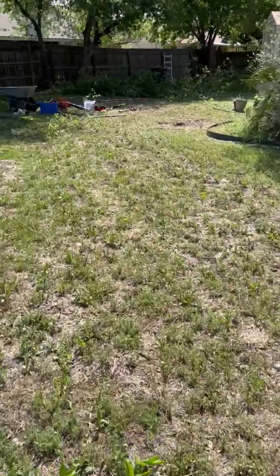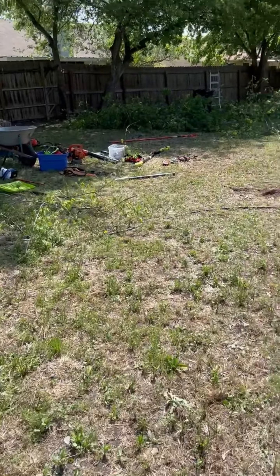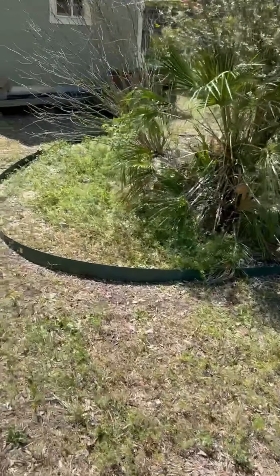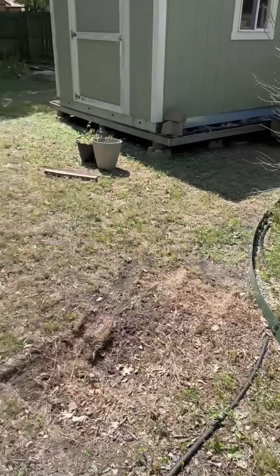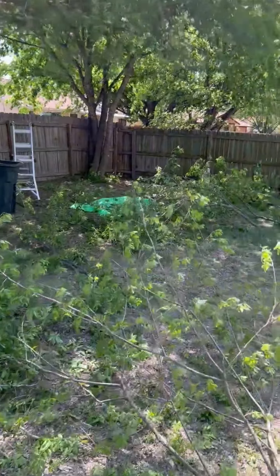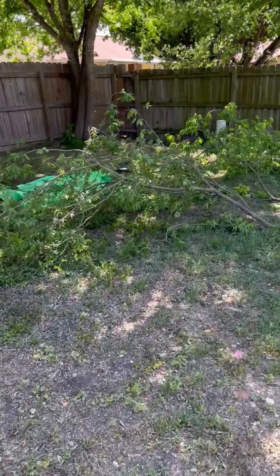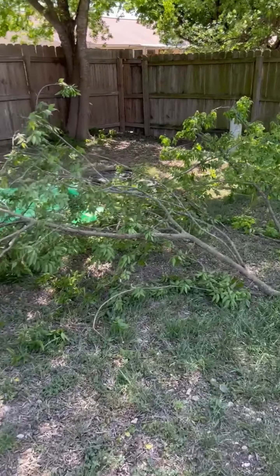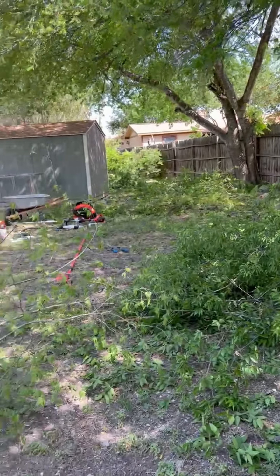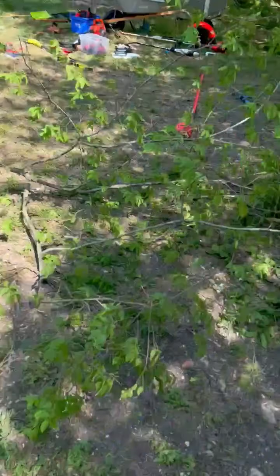Back here at this back fence I'm gonna clean out all these garden beds. So yeah, this ended up starting as just a mow, and then I just mentioned to her about the backyard and trees and she was just like, 'yeah can you do it?' And I was like, 'hell yeah!'